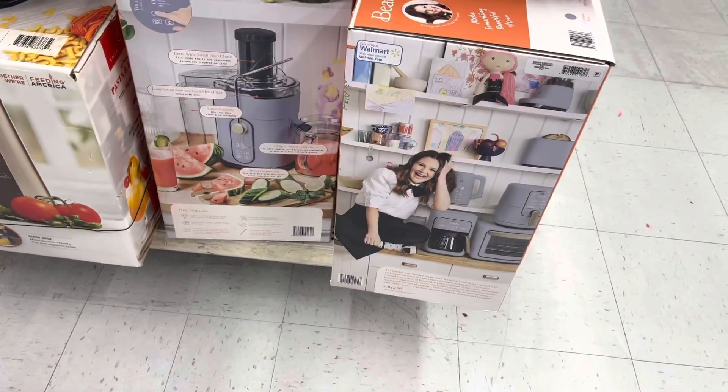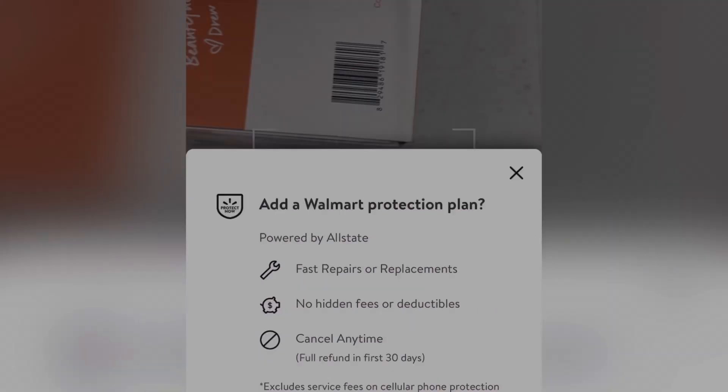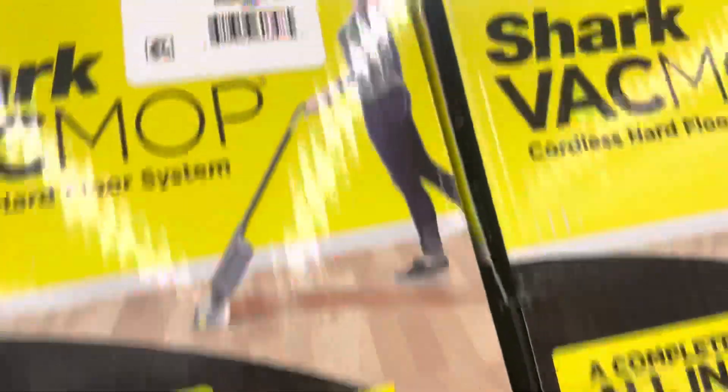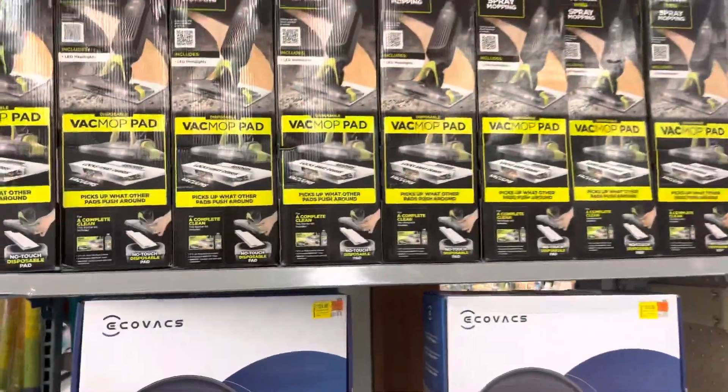They have it marked for $459, but it's actually $40. Here's the barcode and I am going to scan it right now. This location marked these down to $25 — last time they were $38. So keep your eyes open for those.